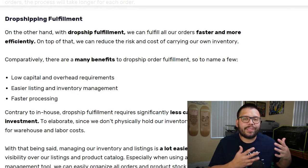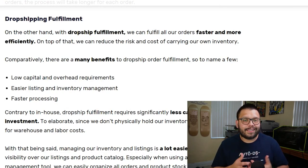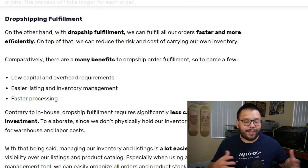Now with dropshipping fulfillment, it's pretty much the exact opposite. While you do have a small margin for human error, it's not as large as it is when you're doing things in-house. When you're doing things in-house, you have too many things going on and you have a higher margin for error.